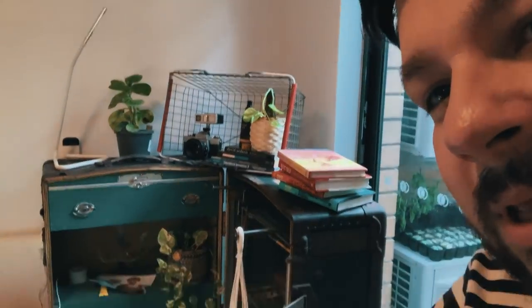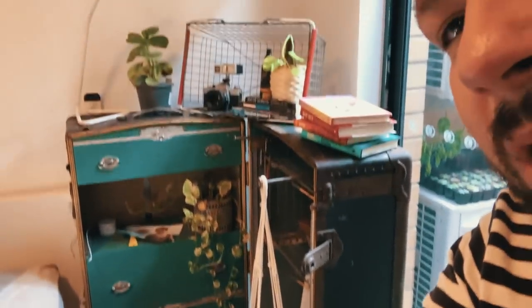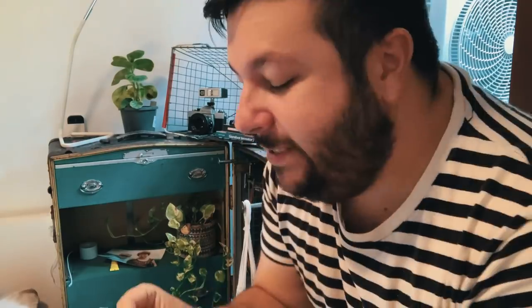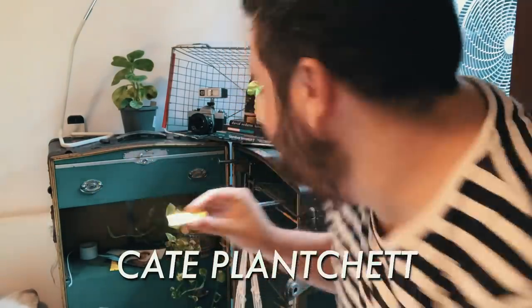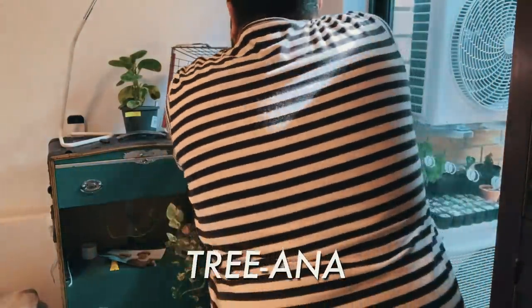Now we're onto my bedroom. This is my bedside table that I made out of an old 18th — or 19th — century crate, some sort of box thing that old people put their clothes in. I've reserved this for the more prestigious people: for example, Kate Planchette, Leith Urban, Triana.